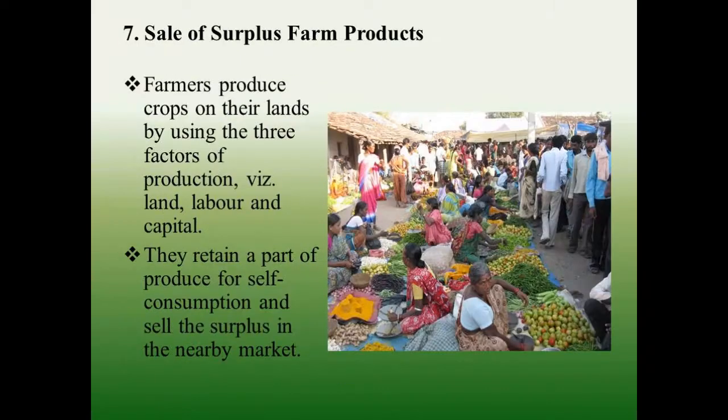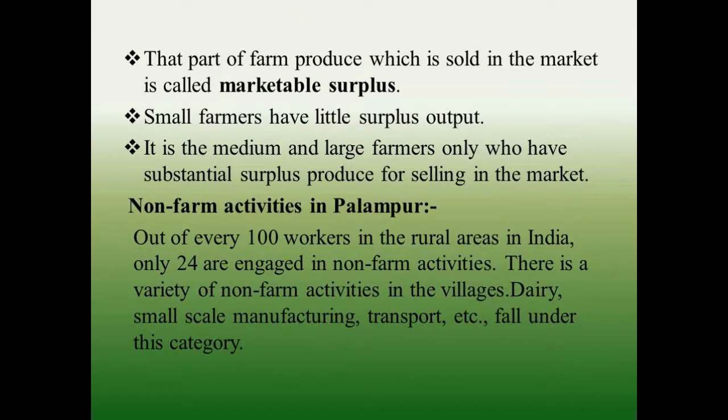Sale of surplus farm products — farmers produce crops on their lands using the three factors of production: land, labor, and capital. They retain a part of the produce for self-consumption and sell the surplus in the nearby market. The part of farm produce which is sold in the market is called marketable surplus. Small farmers have little surplus output; it is the medium and large farmers who have substantial surplus produce for selling in the market.